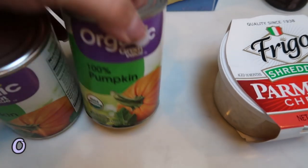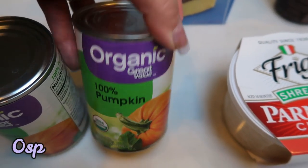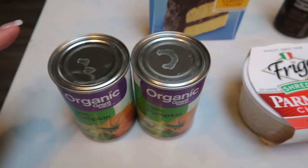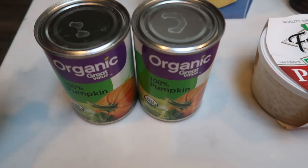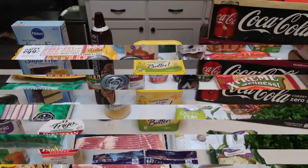And lastly, two cans of the Great Value Organic 100% Pure Pumpkin. I wanted to have this on hand because I have quite a few pumpkin fall recipes coming up. So that is everything I grabbed from Walmart Grocery Pickup.